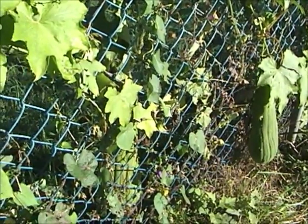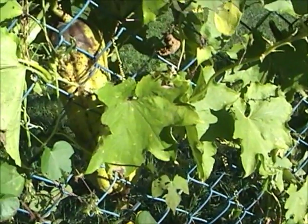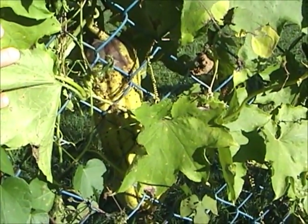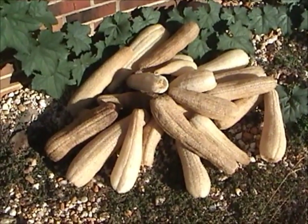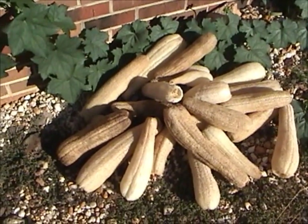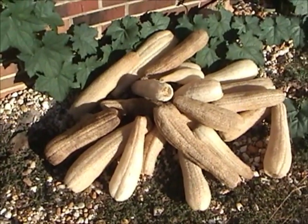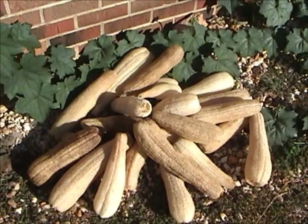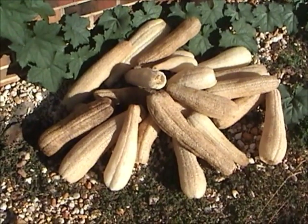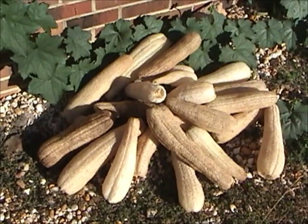They don't all develop at the same time — they're each on their own schedule. Here's what we've picked so far this year. You can see there are different sizes; some are darker, some are lighter.